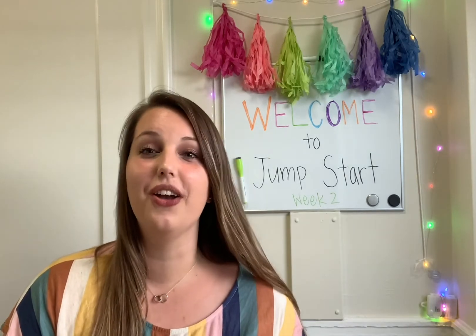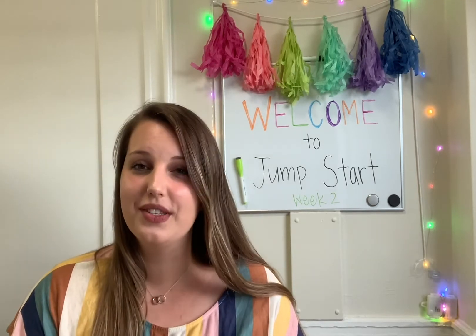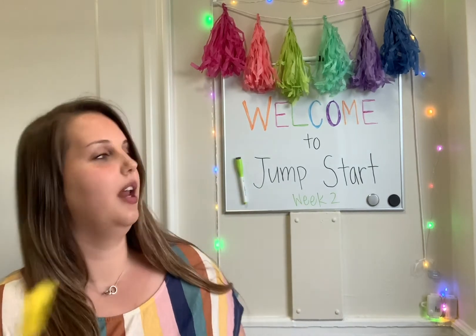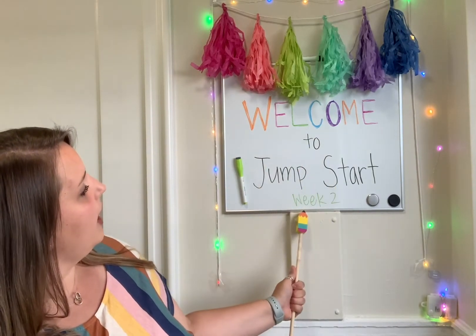Hello and welcome back to our second week of Jumpstart for new Kindergarteners and new Bryant Hawks. I have some new and exciting things to talk about with you this week. Welcome to Jumpstart Week 2.